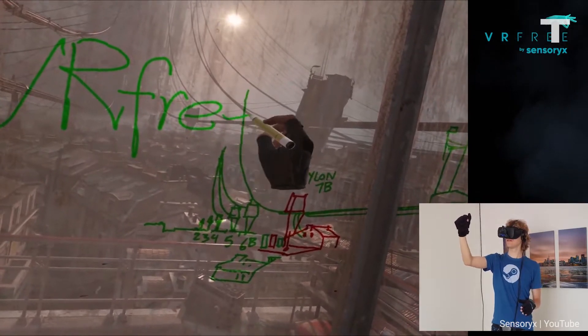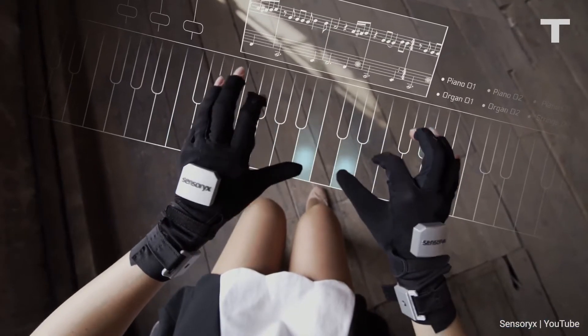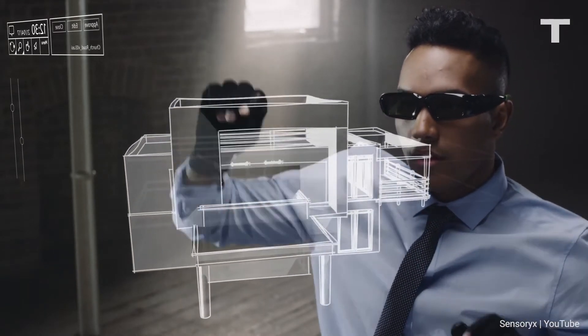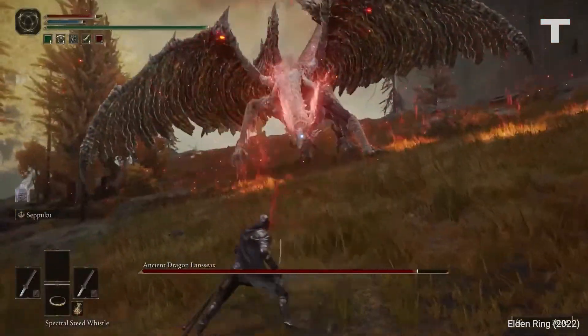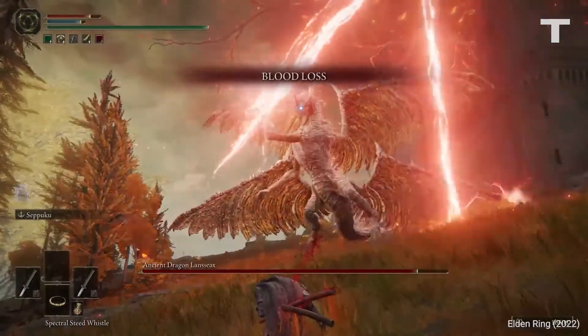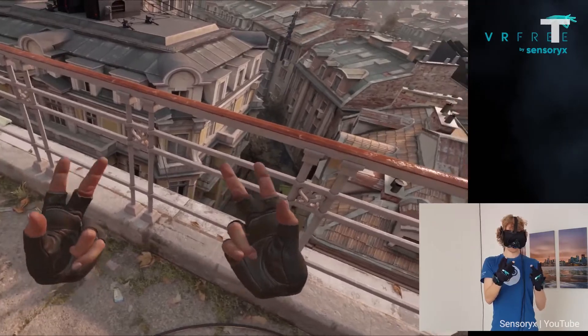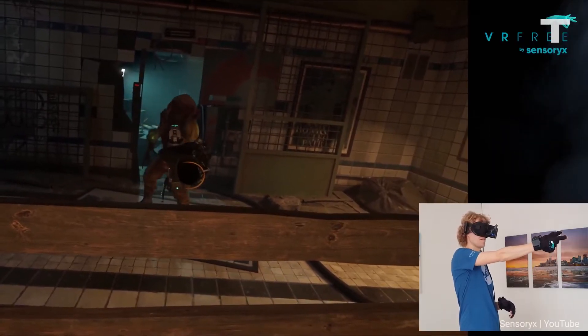Imagine being able to paint a picture or play the piano with the same accuracy you would have in real life — to be able to physically reach out and grab a sword to slay a dragon, or interact with another person on the other side of the planet. The lightweight, easy to understand system and completely mobile design allow for anyone to literally pick it up and play.